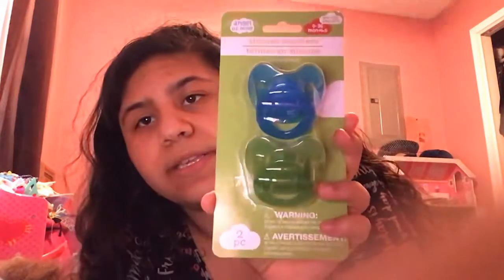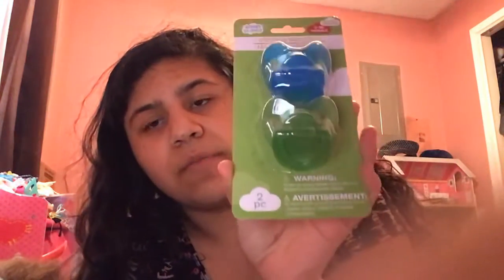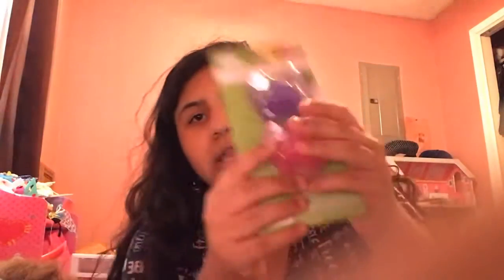I got these adorable pinkies for my new boy, and then this one for whoever girl I want to put it on — maybe, I don't know.